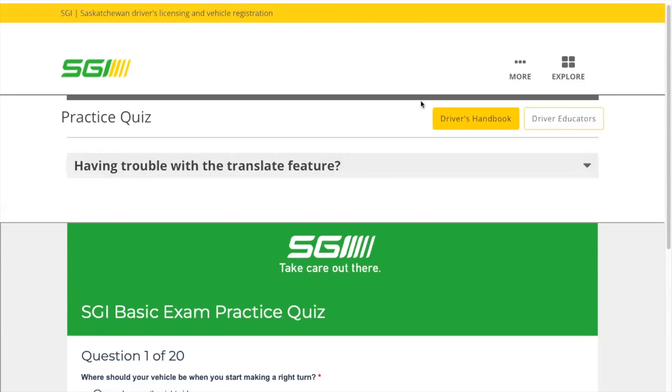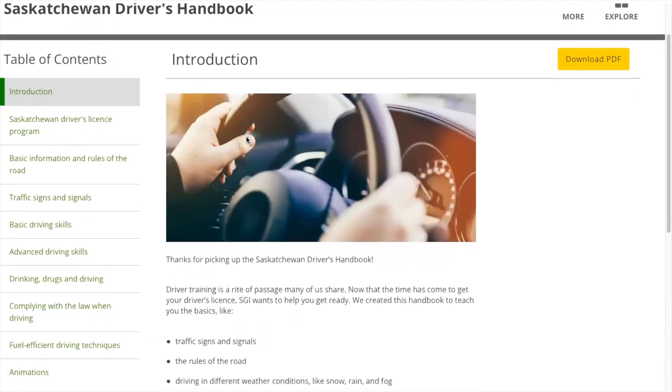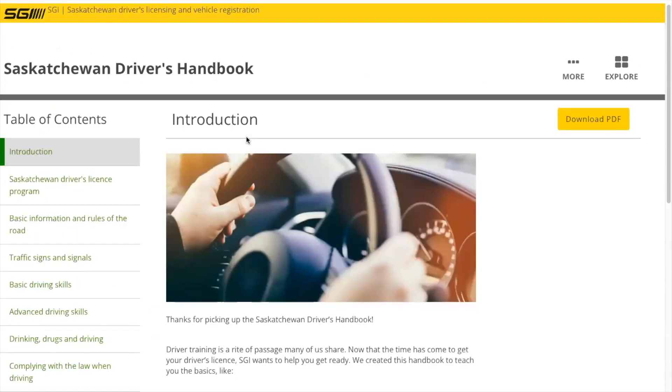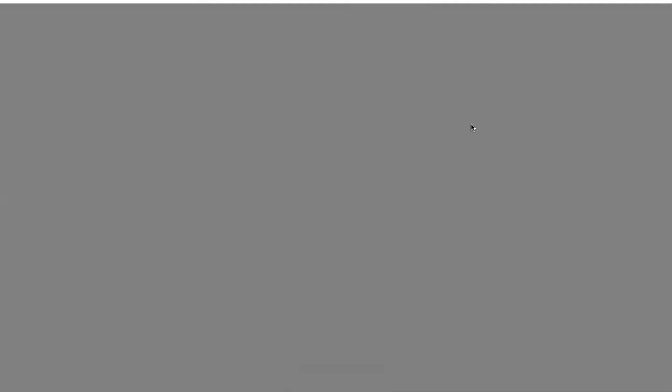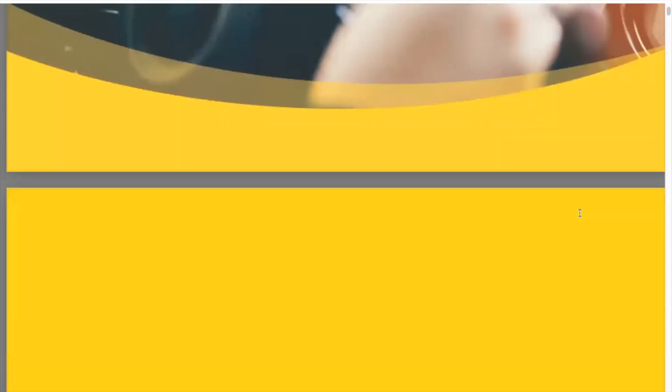On that same page, you can see a yellow square with a driver's handbook link. Click that and you will be directed to the SGI website, where there is another yellow square that says 'Download PDF.' Click that to get the PDF version of the handbook. You can also pick up a physical copy of the handbook from the SGI examination center for free — they don't charge for it. This is the 2022–2023 Saskatchewan Driver's Handbook and it contains everything you need to know as a driver in Saskatchewan.